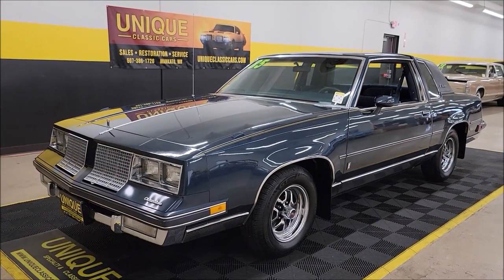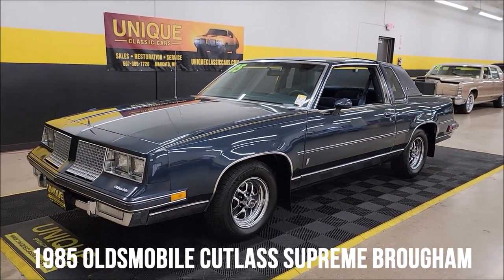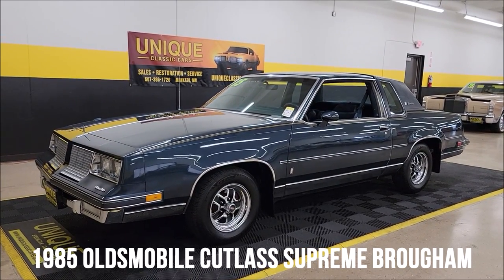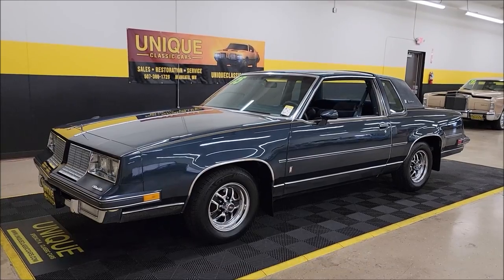Here's a body style that's getting further and fewer in between. No doubt about that — we just don't see as many of these here at Unique Specialty Classics. This is a 1985 Olds Cutlass Supreme Brougham.